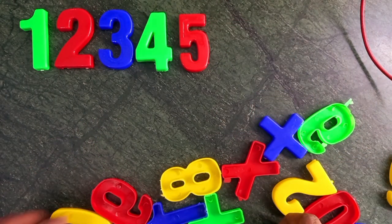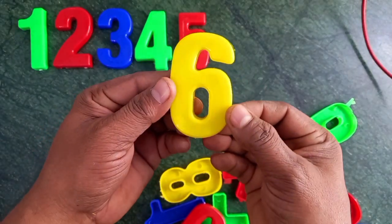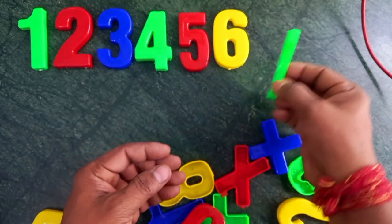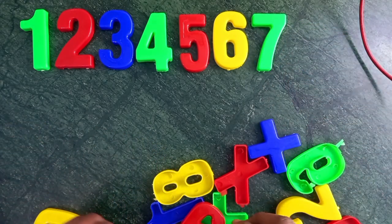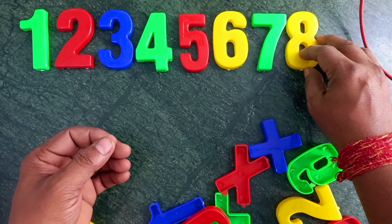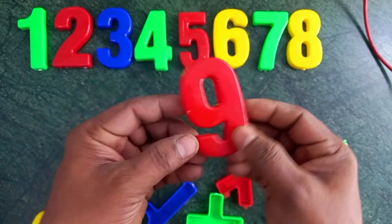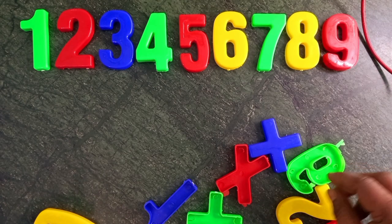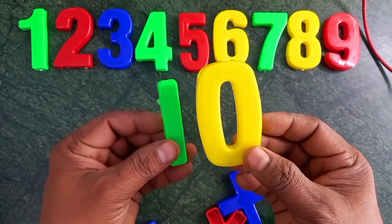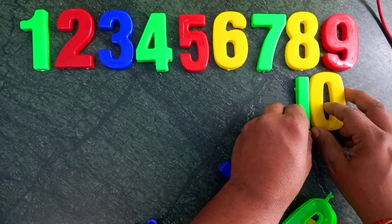Wow. Red color, six. Sorry, yellow color, six. Yellow color, six. Wow. Green color, seven. Green color, seven. Yellow color, eight. Yellow color, eight. Red color, nine. Red color, nine. Green and yellow, green and yellow, green and yellow, ten. Ten. Wow, ten.